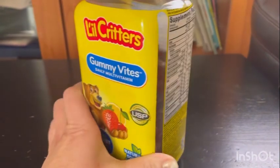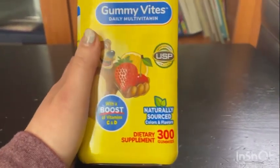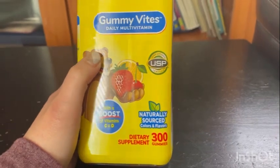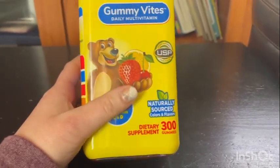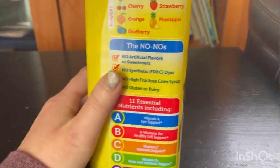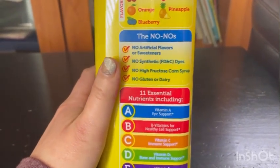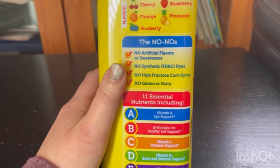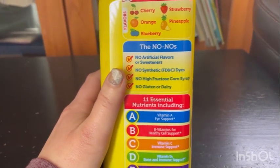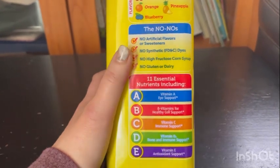I really like it because it does tell you all the good stuff that it has — the C and D vitamins in here and good source of flavor and colors. It has no artificial flavors or sweeteners, no synthetic dyes, no high fructose corn syrup, no gluten or dairy.